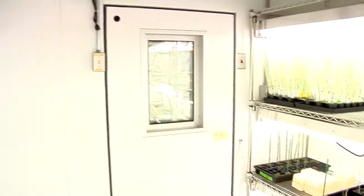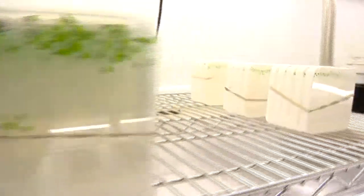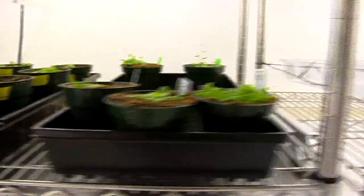We are remarkably well equipped here. People from major research institutions come and look at our labs and the comment all the time is, 'Wow, I had no idea you'd have all this here.' We have all the toys, all the equipment, and students really actually get to work with that.